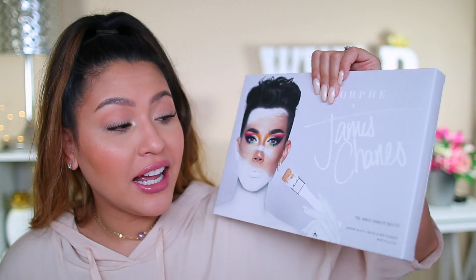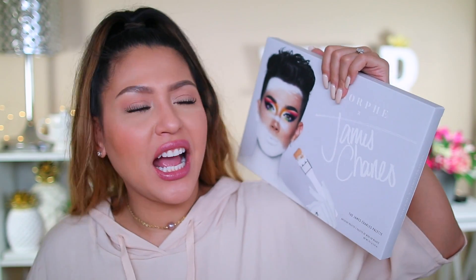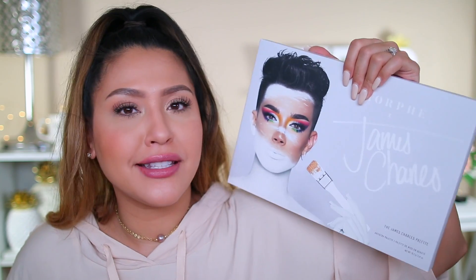Now on to my Ulta haul. I went in just because I had gift cards from Christmas. When I walked in there was a whole display and I took the plunge and got the James Charles palette. I haven't seen a lot of reviews on it — I actually didn't look at any. I'm kind of wishy-washy with Morphe in general, but I really love the Jaclyn Hill palette, so I figured this one has to be good. I'm excited to try it out — let me know if you're interested!